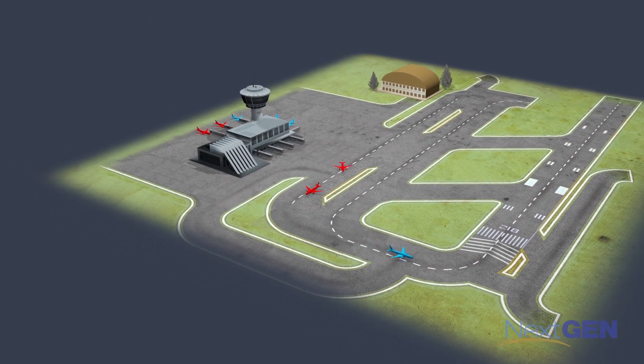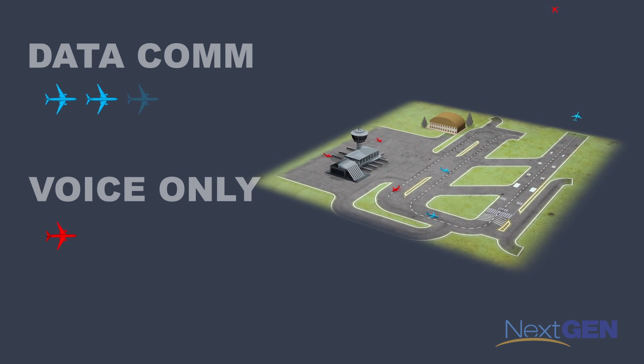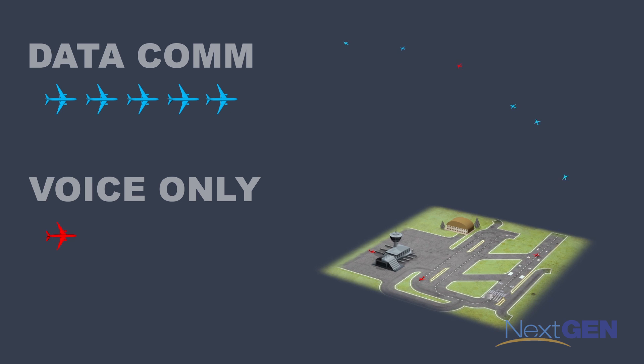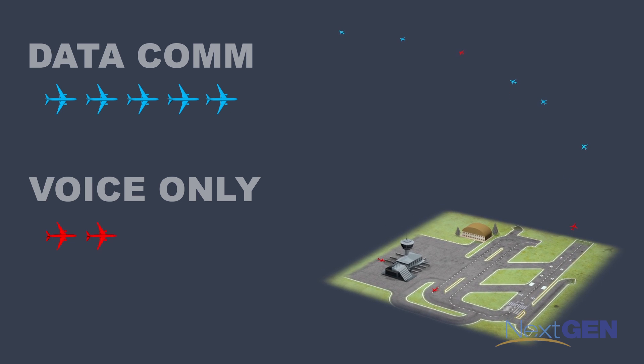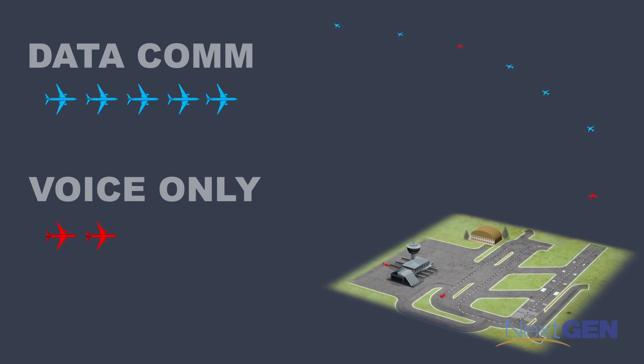For each flight, we may be saving a few minutes, but when we start to multiply this process across the daily flight operations, the time savings are significant. In this scenario, while just two voice-only planes have been cleared for takeoff, five Datacom planes are already on their way. As more Datacom planes are cleared for takeoff in seconds versus several minutes, the time savings and departure volume continue to increase.